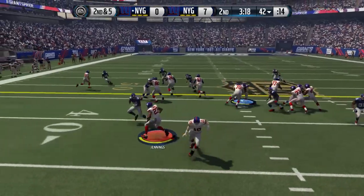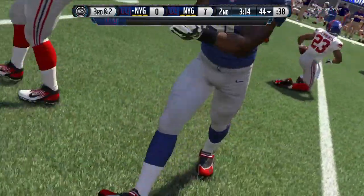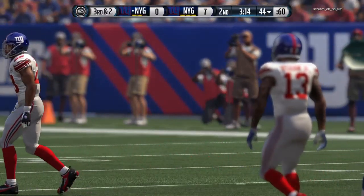Second down and five. Takes it again, and there's only two yards to be found right there. Jennings trying to be patient, but there is nowhere to run that time and he only gets a short gain. Offense going to stop the game here with a timeout.